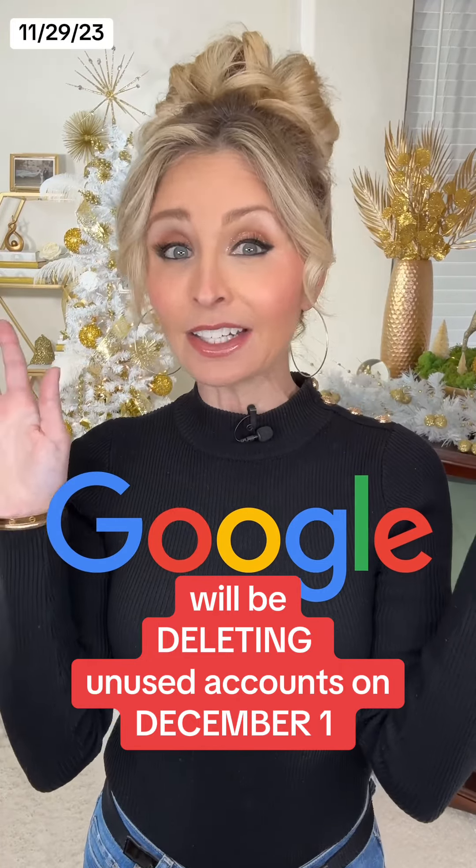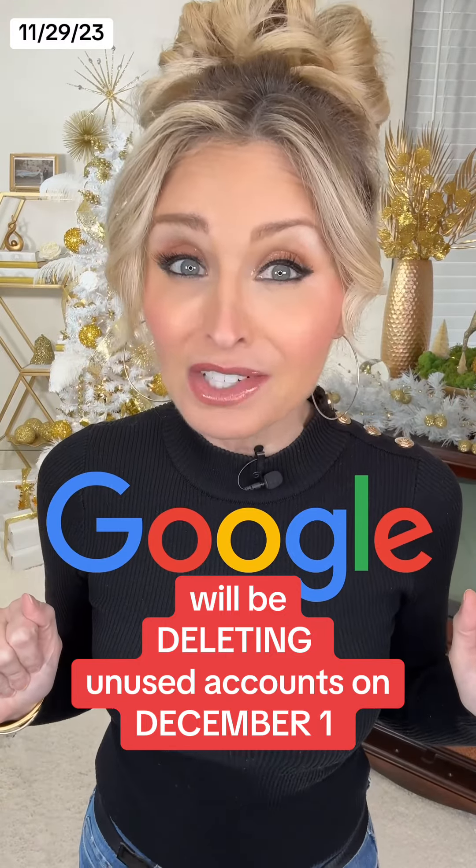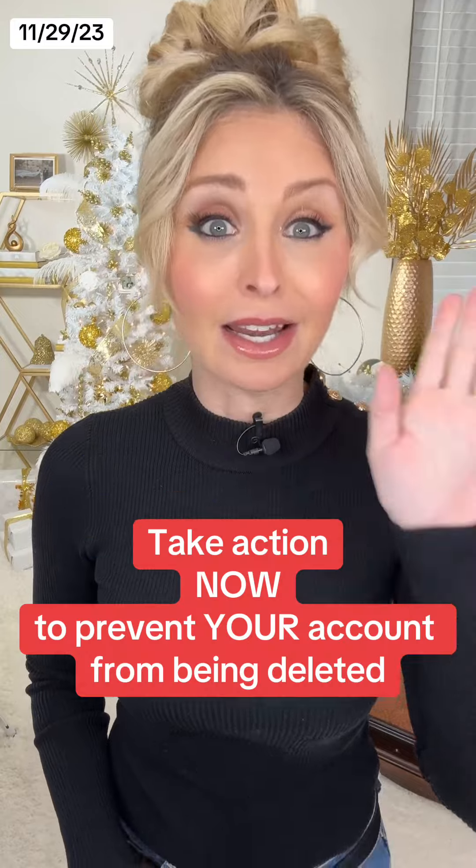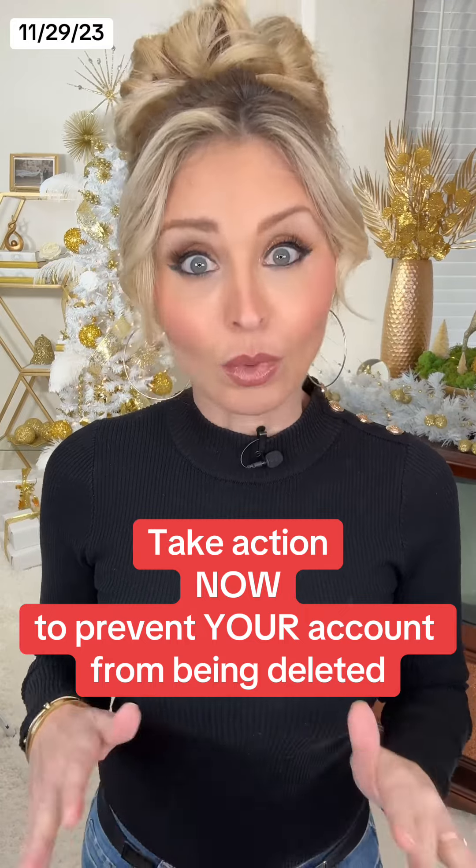Google is going to start mass deleting Gmail accounts and the photos and documents that you have attached in less than two days. And if you want to make sure they don't delete your account, there are some things you have to do like right now.